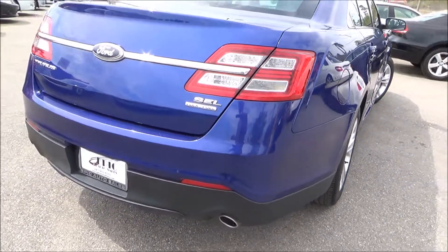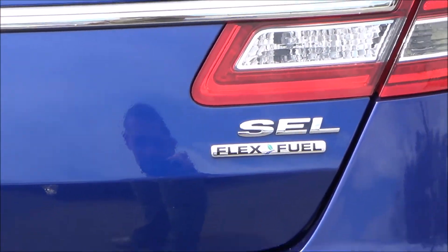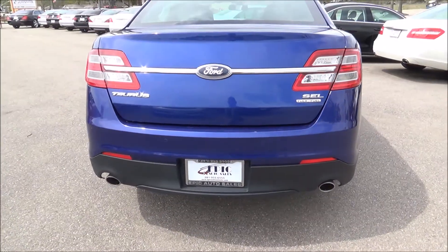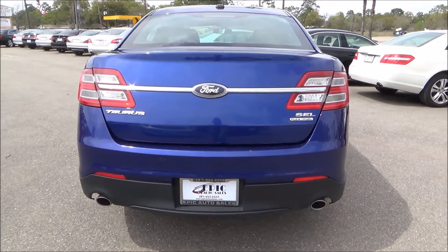You have backup sensors. It is the SEL with the flex fuel option. Also a dual exhaust. Go ahead and pop the trunk here.